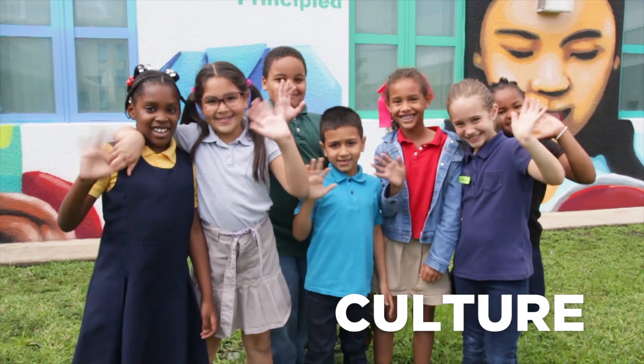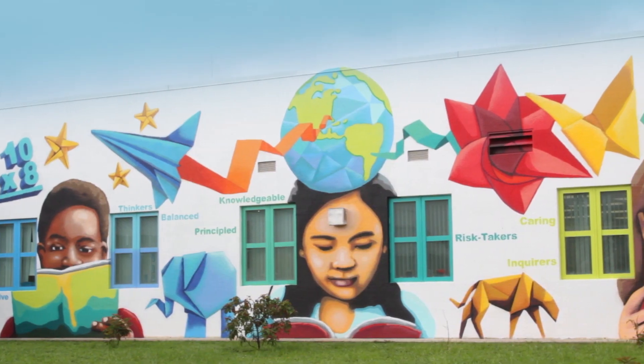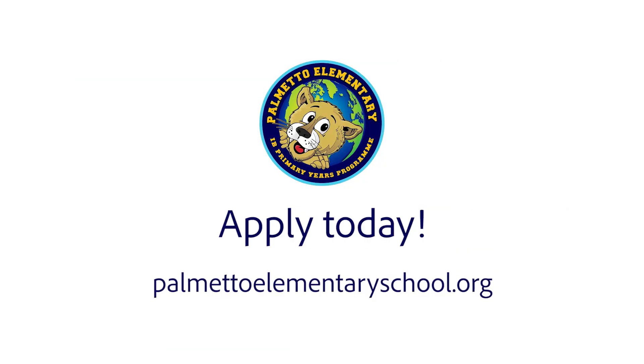Palmetto Elementary is one world, many stories. At Palmetto, it's all about the students — it's all about learning. So come to Palmetto. If you're interested in your child becoming a global citizen, visit us at our website or on Facebook.